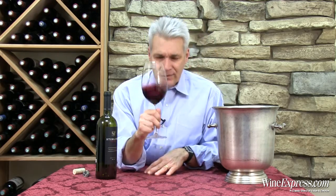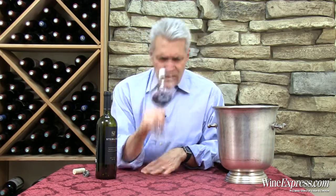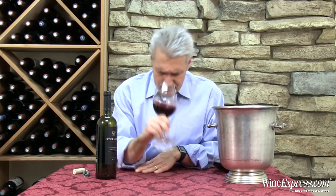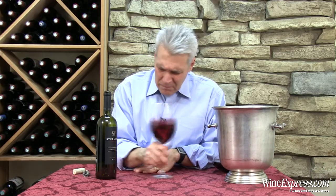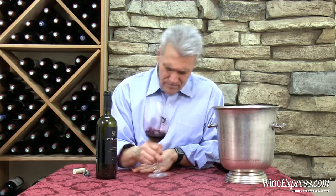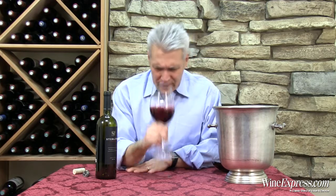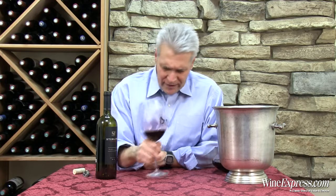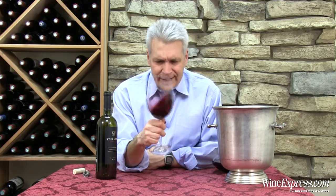The nose on this is big — black cherry, black olive, cocoa, mineral notes like wet stones, and a little bit of mocha in there. It's a really rich, complex nose. Let's try it.